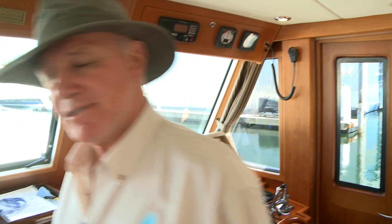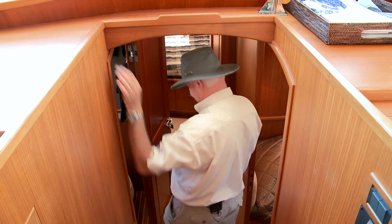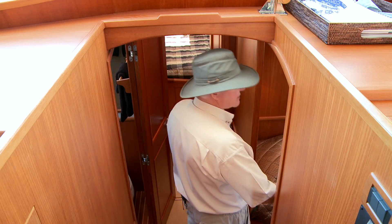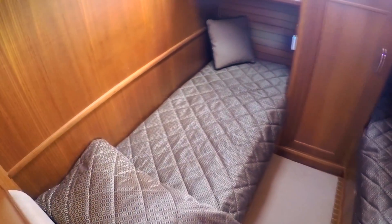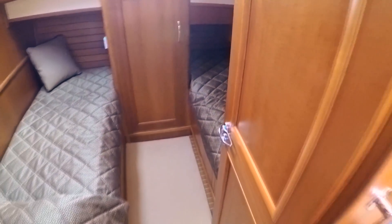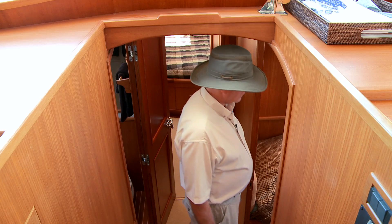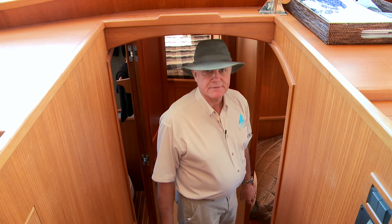So let's have a look down below. The accommodations are as beautiful there as they are up above. On the starboard side we have a large cabin with a hang-up locker. It has two single bunks — one is larger than the other. The aft single bunk is six foot seven; the forward bunk is about six foot one.